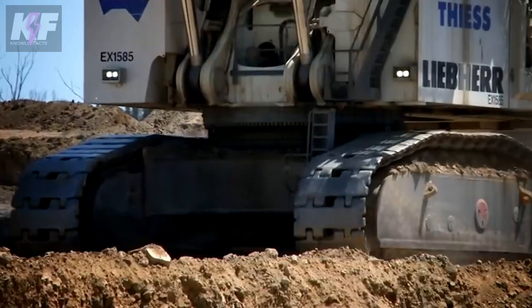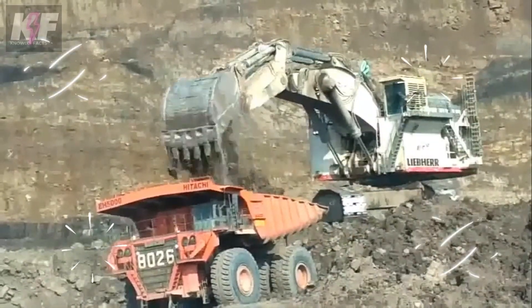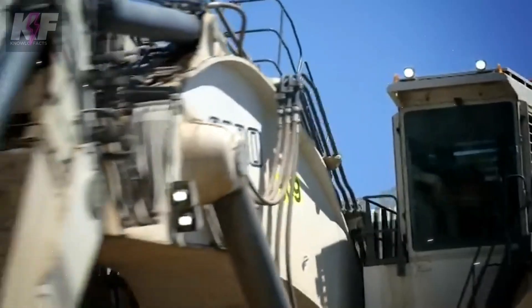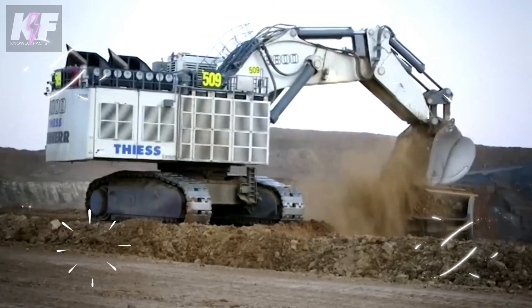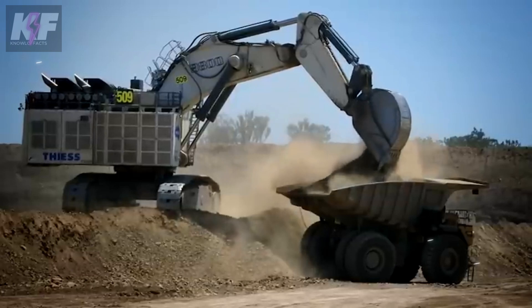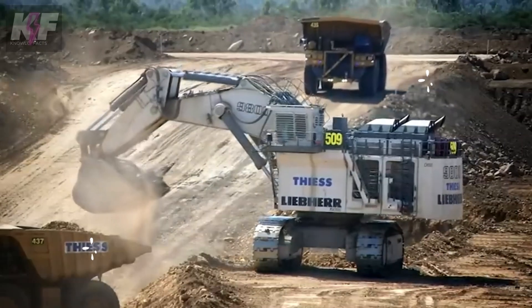Engineered for both strength and speed, the R-9800 achieves loading cycles of just 28 seconds, thanks to its fuel-efficient design, which supports extended operations. As a modern marvel of engineering, it stands tall, reshaping the mining industry with its unparalleled efficiency and productivity.